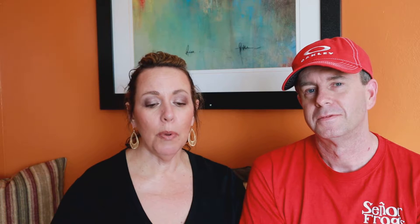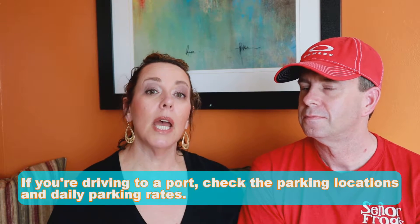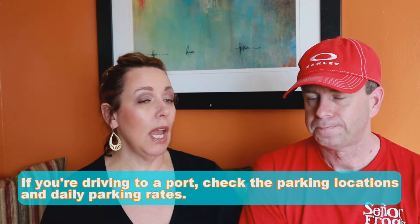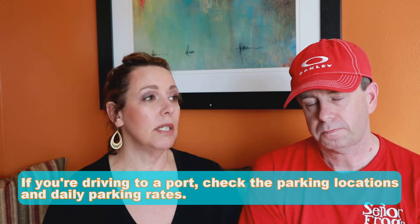Kimberly's going to start with tip number 11. If you're driving to the port, check the parking locations and the daily parking rates ahead of time. That's an extra fee you have to account for. There are options a little further away from the cruise terminal — off-site parking — and more times than not, they'll have transportation to get you to the terminal.